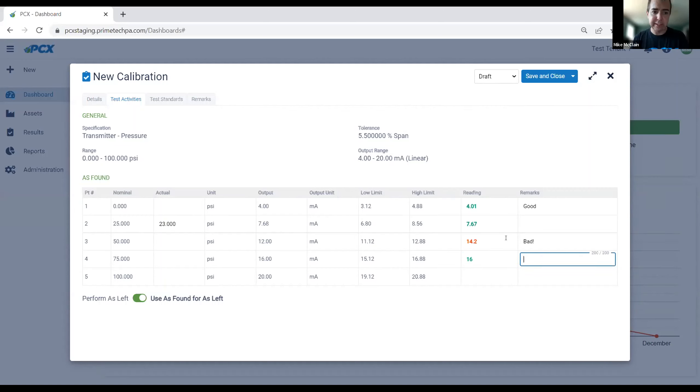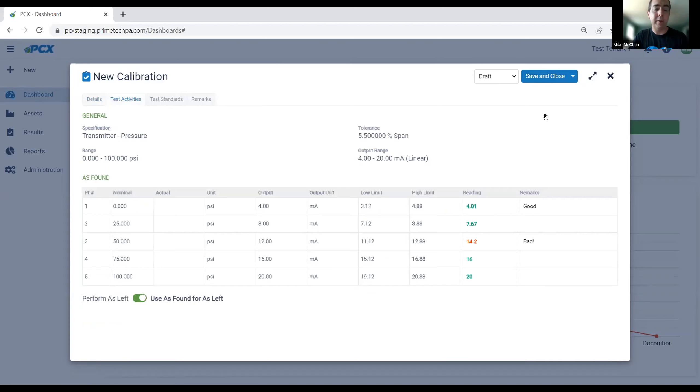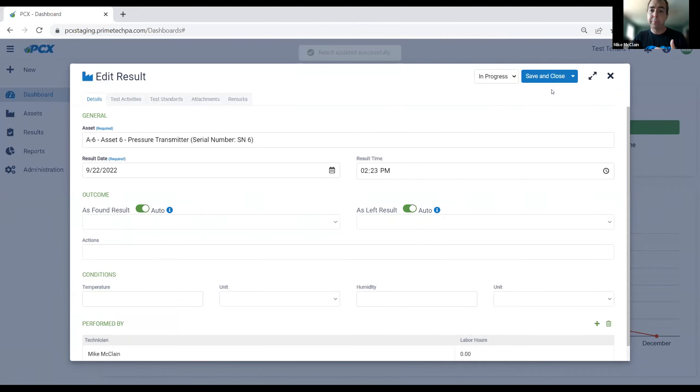I'll continue through the rest of the calibration — entering 16 with the Tab key to move through. I can also reset a test point, which assumes the nominal. I'll let the system determine my status automatically, save it, and mark it as in progress — these record statuses are all configurable. Because I don't have an as-left test yet, my as-found is my as-left. My as-found test failed, and automatically the system has determined the result is failed.